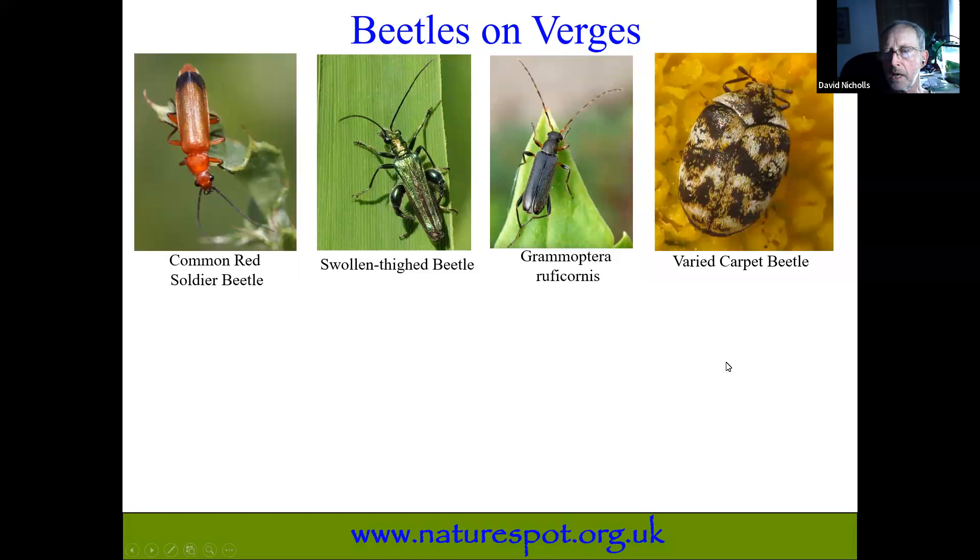Even smaller and often tucked into petals on flowers is the varied carpet beetle. You may get this one in your house because it breeds on natural fibres such as wool, often found in birds' nests that collect wool — which is why it's found in houses, breeding in wool and carpets. But in the wild, once hatched out, the adult goes and feeds on nectar.